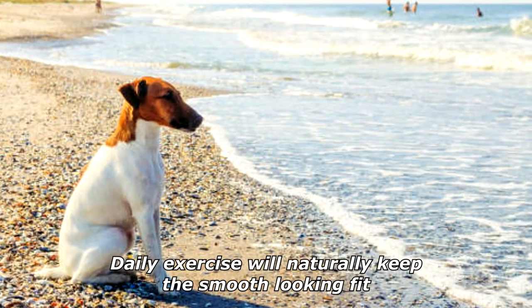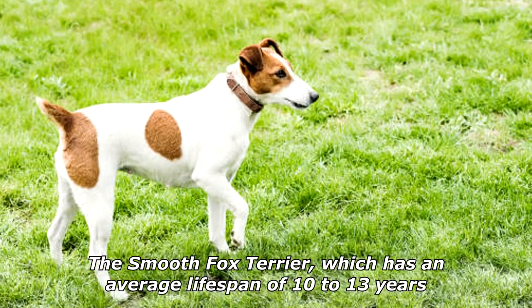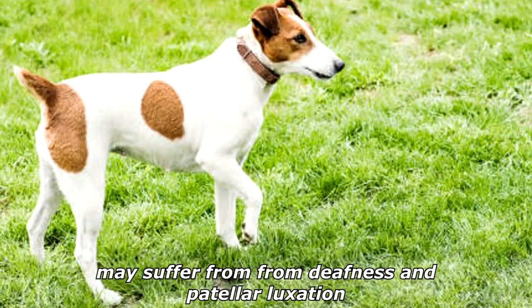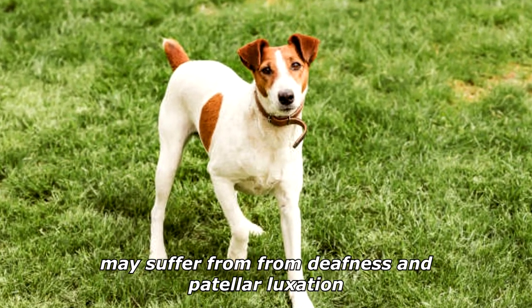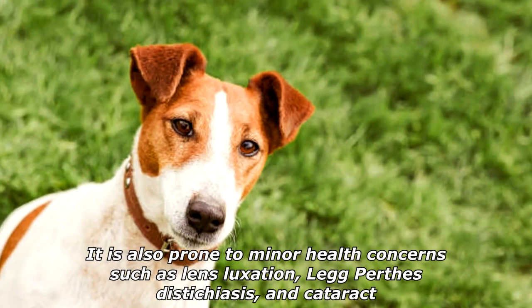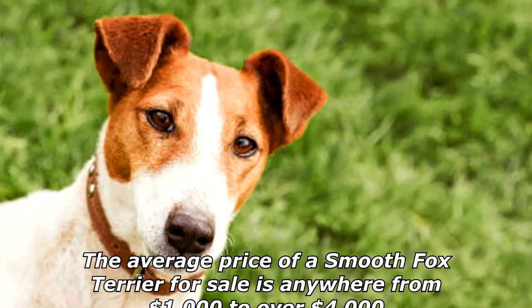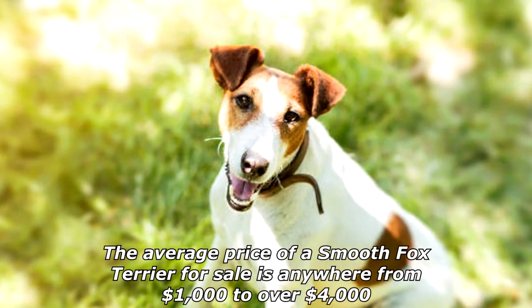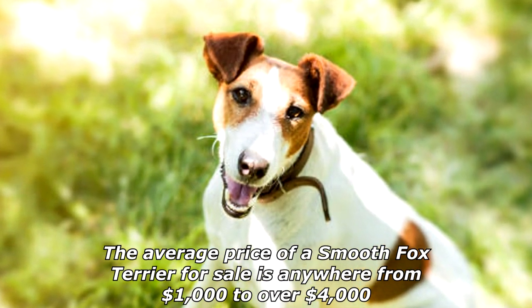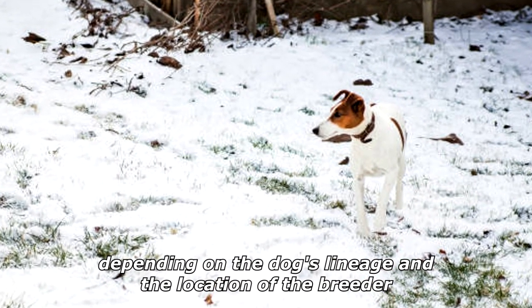Daily exercise will naturally keep the smooth looking fit. The smooth fox terrier, which has an average lifespan of 10 to 13 years, may suffer from deafness and patellar luxation. It is also prone to minor health concerns such as lens luxation, Legg-Perthes, distichiasis, and cataracts. The average price of a smooth fox terrier is anywhere from one thousand dollars to over four thousand dollars, depending on the dog's lineage and the location of the breeder.